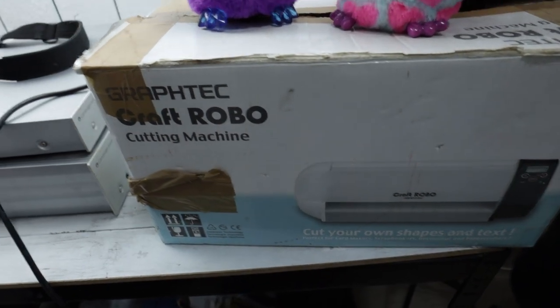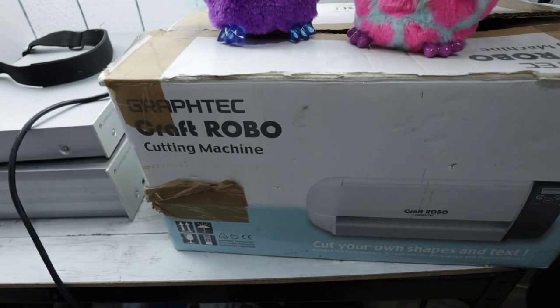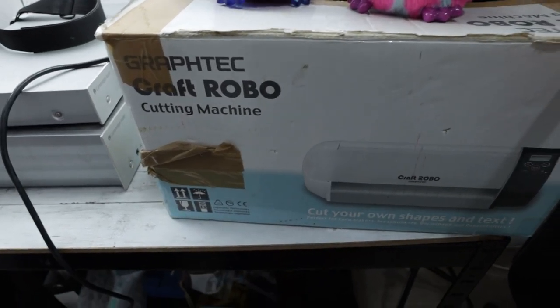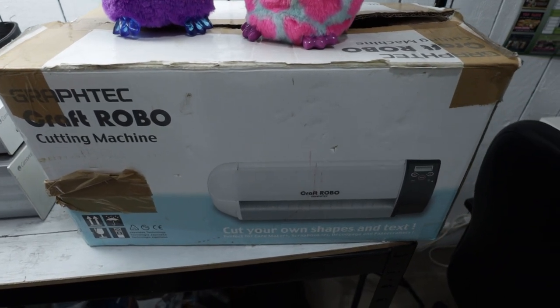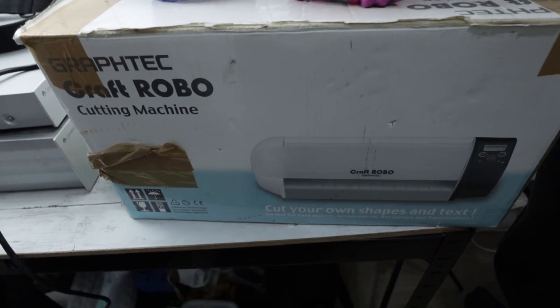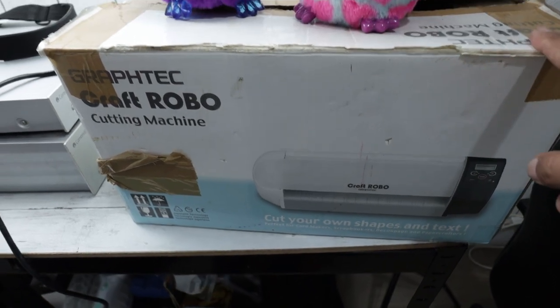Below you can see a Cricut cutting machine by Robotech. This doesn't have its power supply but does come with a bunch of other accessories and the machine looks in good condition. Assuming it works, I do have some universal power supplies. This could fetch me £80 and I paid £10 for it, so that's a pretty good flip.